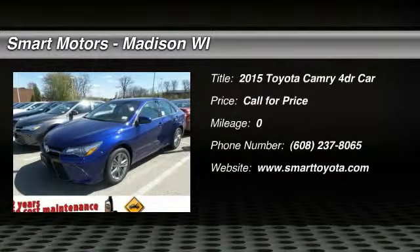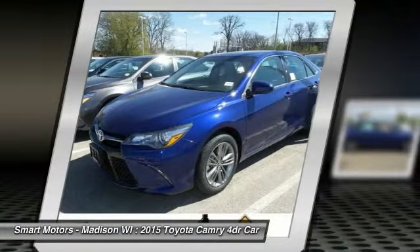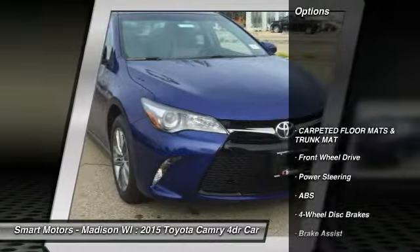The 2015 Toyota Camry. The Toyota Camry is an affordable mid-size car, reliable and a great comfortable commuter car. Here are some of this vehicle's great options.